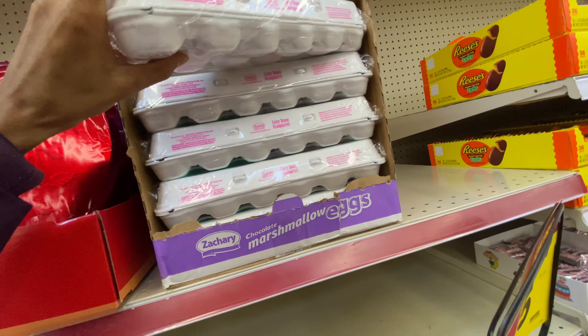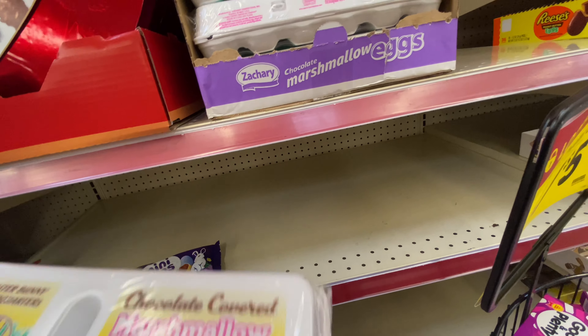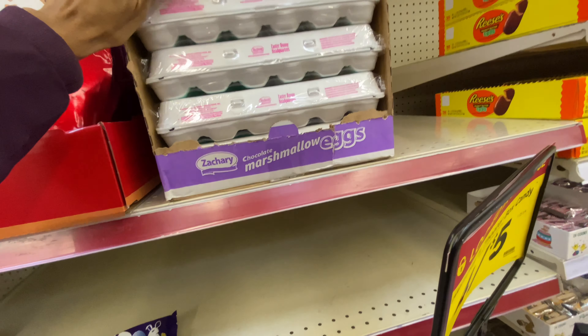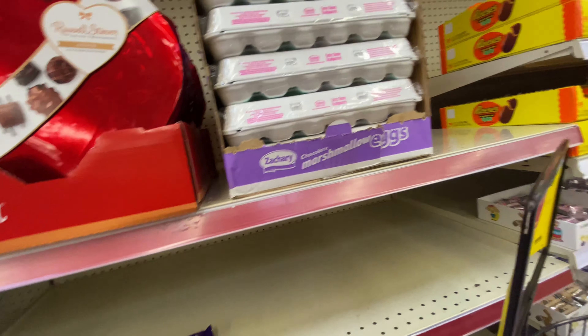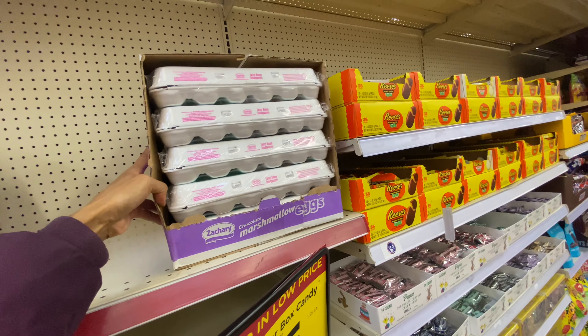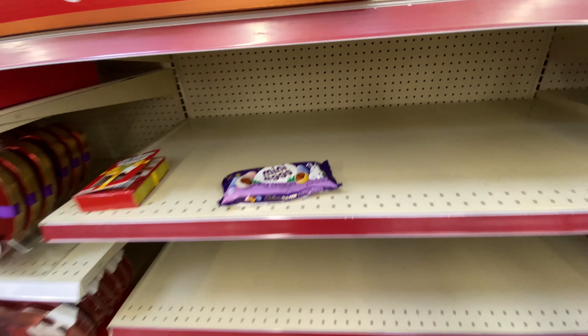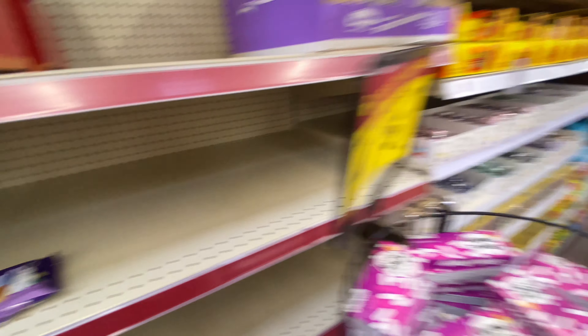I remember these when I was a kid — already made chocolate covered marshmallow eggs. I used to love those eggs. This should be like on this side, so this should be pushed over.